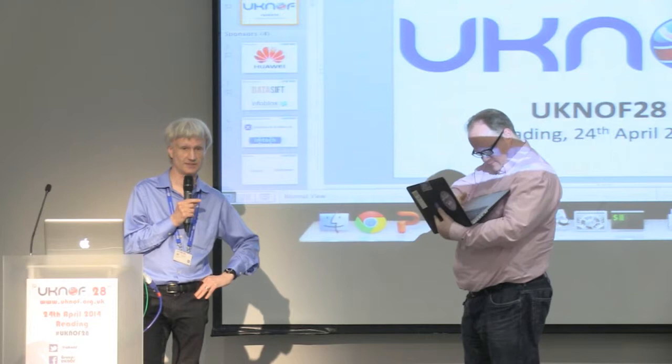The IETF meeting happened just over a month ago at the Hilton Metropole in London, and BT provided the bandwidth for that. I thought it might be interesting if Neil shared the experience of providing that first hand.